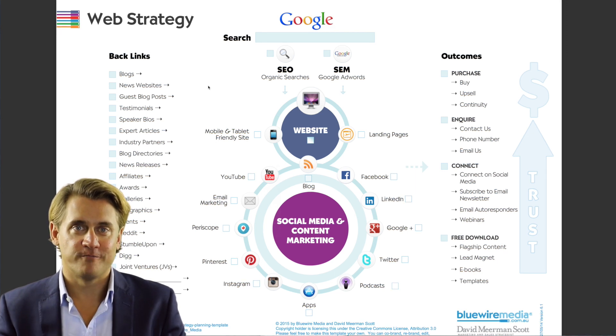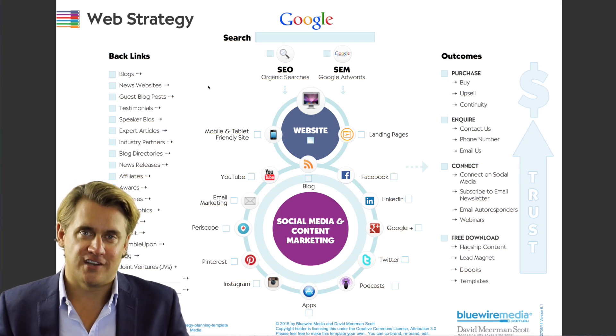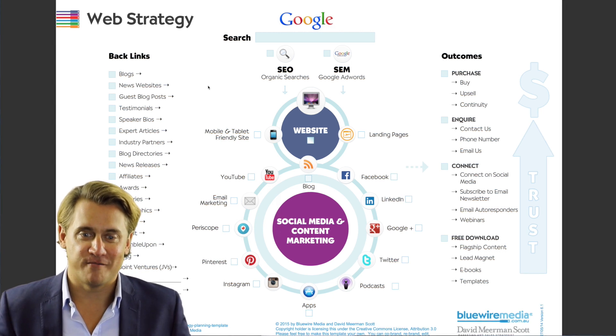So that's Google — and of course other search engines like Yahoo and Bing as well, but Google is of course the main one.